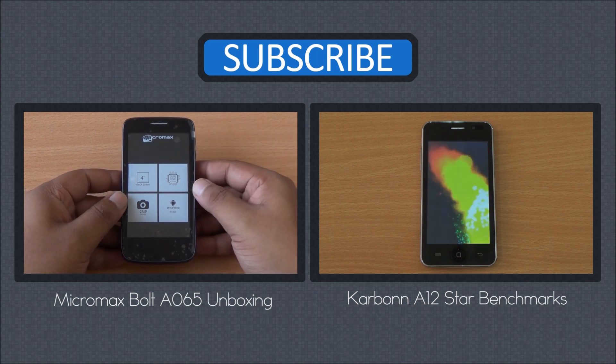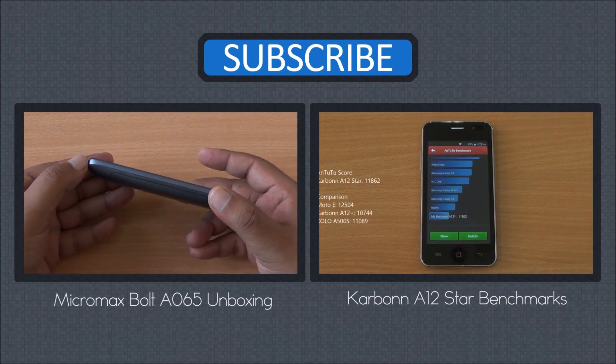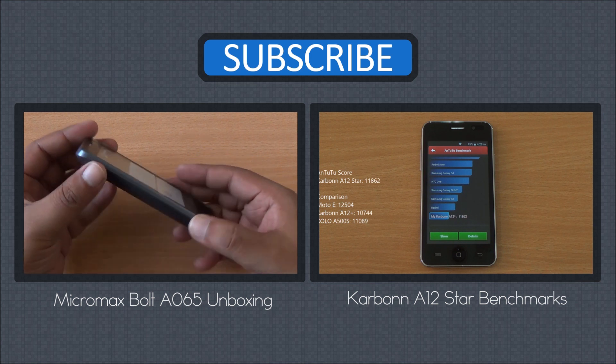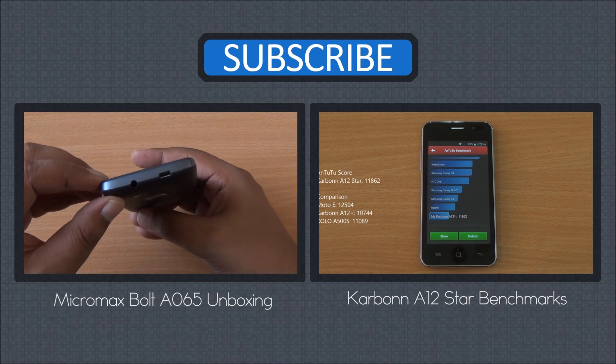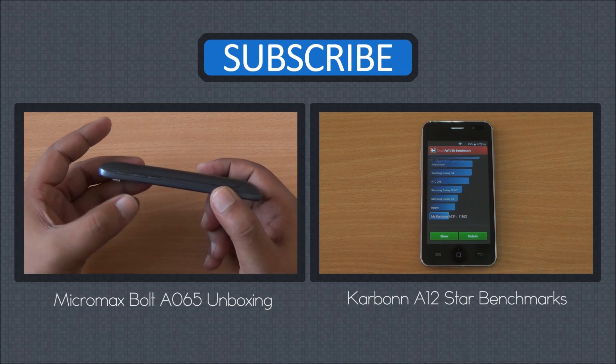We'll be back with more. Until then, you can watch the unboxing from right here, as well as the benchmarks of the Carbon A12 star. Don't forget to subscribe, like, and share — any questions, just hit us in the comment section. For news updates visit phonebunch.com and have a great day.